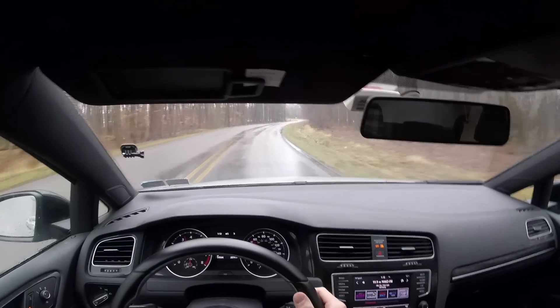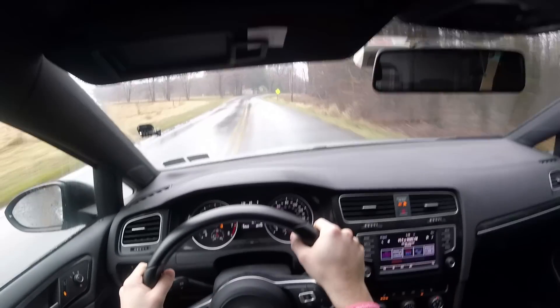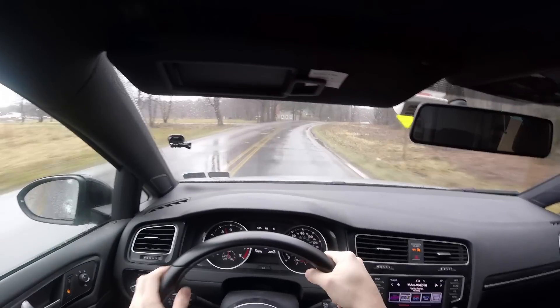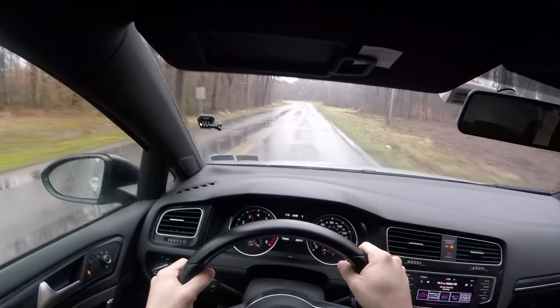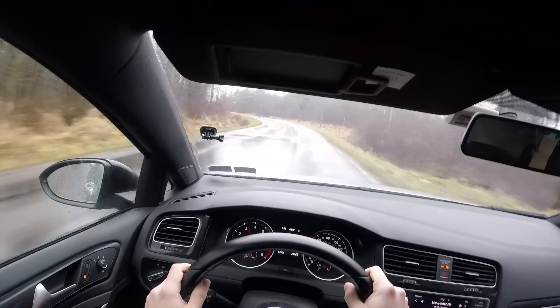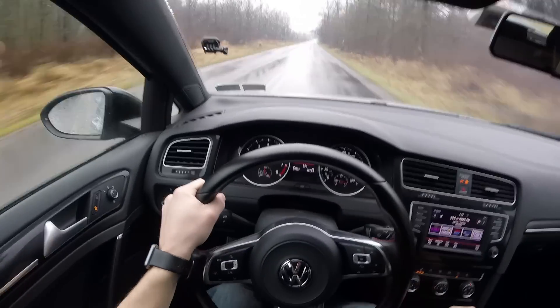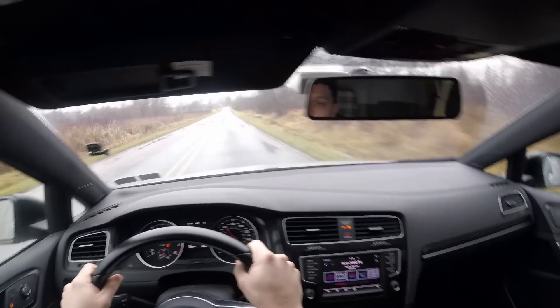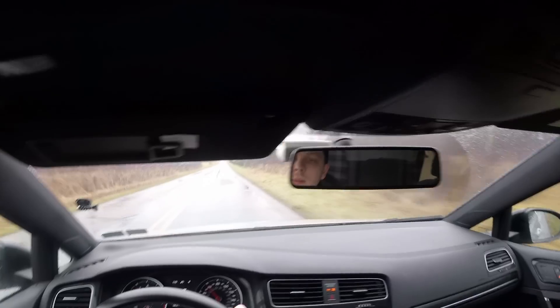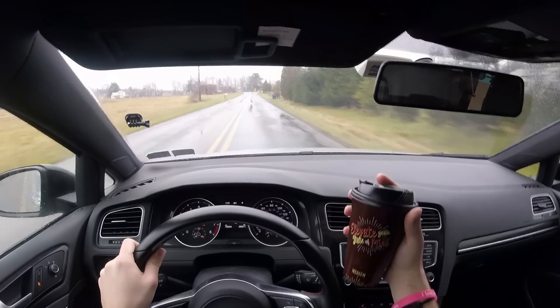I'm in third right now. Man, this road is falling apart. Did you hear that? All right, we're gonna get on a little bit different road.